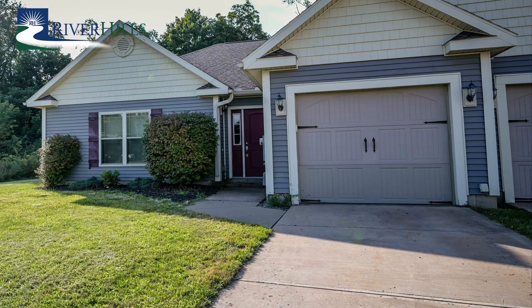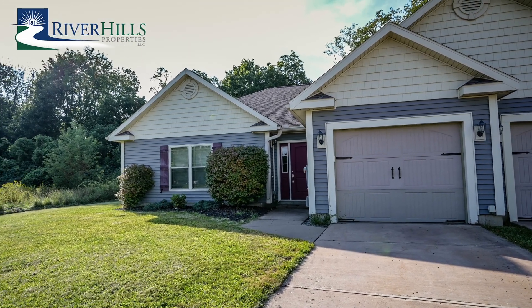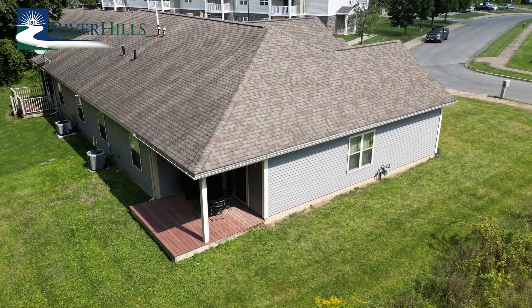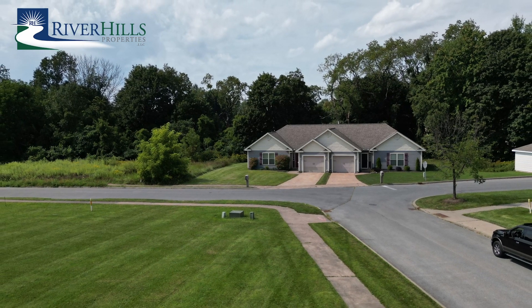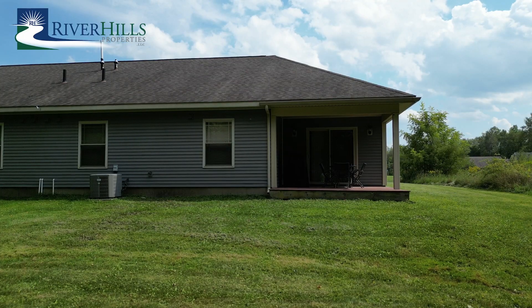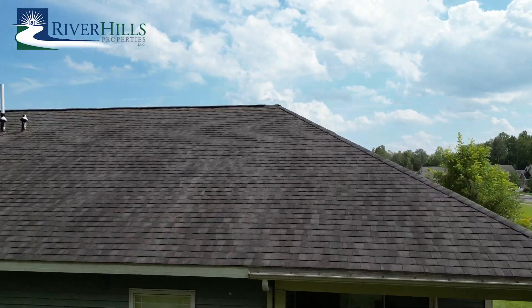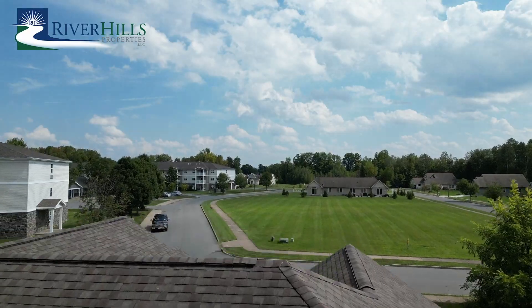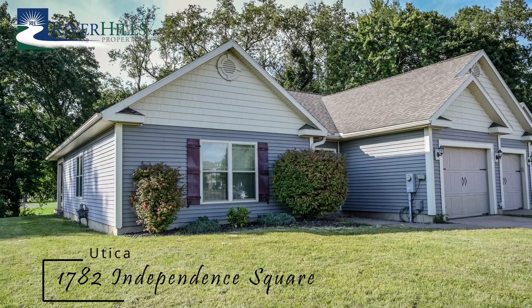Whether you're downsizing or seeking a pedestrian-friendly town, this home offers easy-care living that suits your lifestyle. It even closes up easily for those who call Utica a part-time residence. Come home to 1782 Independence Square — a remarkable residence that combines modern comfort, energy efficiency, and a sense of community. Don't miss the opportunity to make this house your home and enjoy the best of Utica living in style.